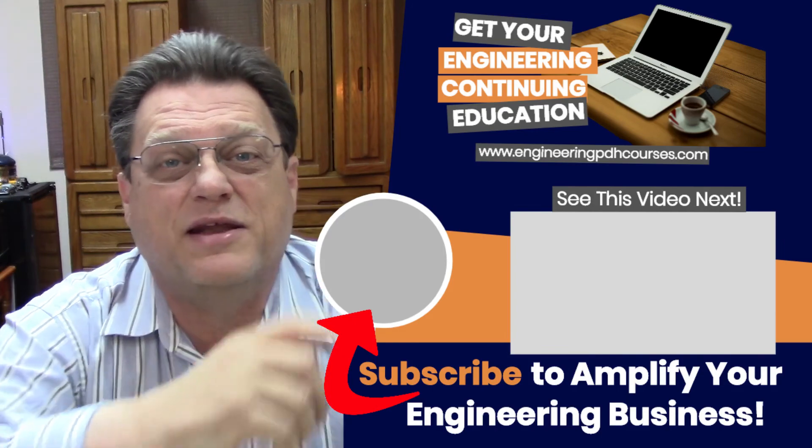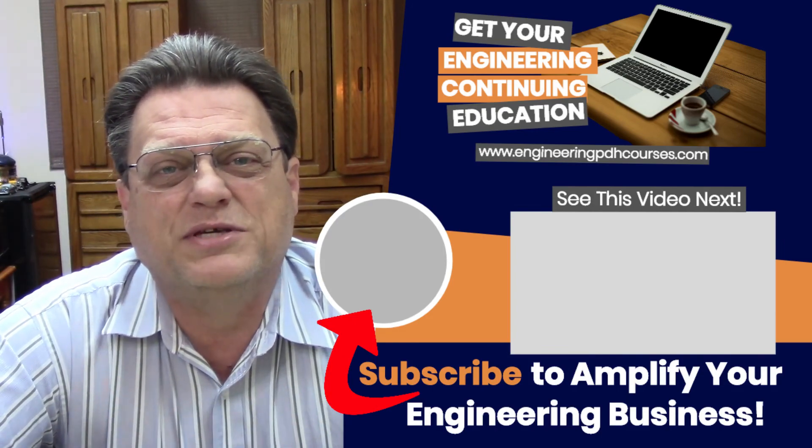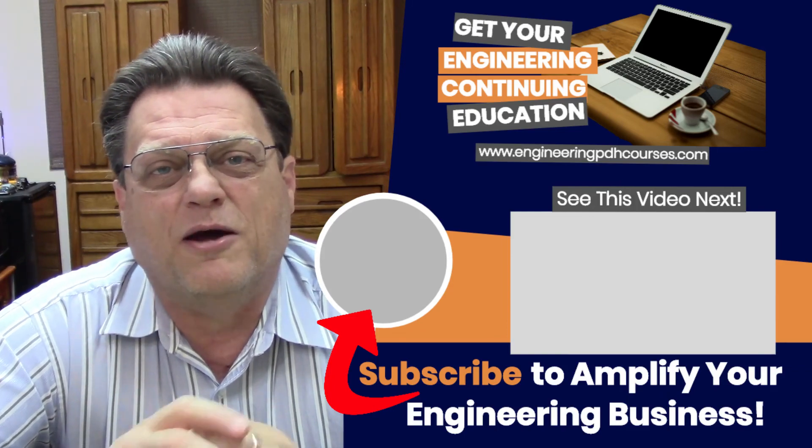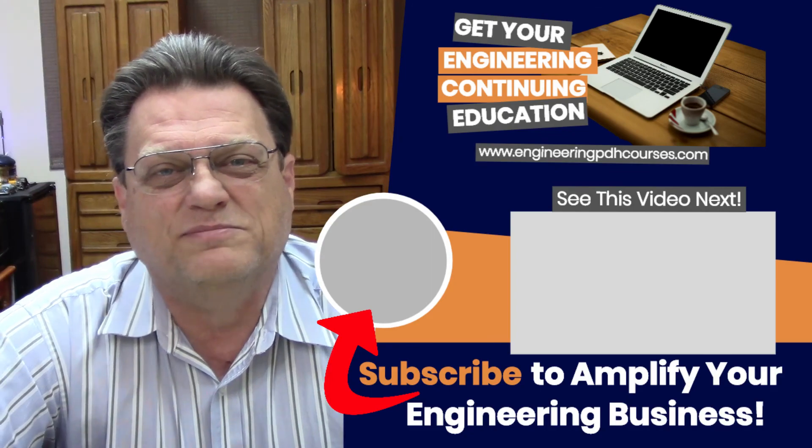Over to the side is the next video that's coming up that we recommend to watch in our series of videos on project engineering and project management. So until next time, we'll see you in the next video. Bye.